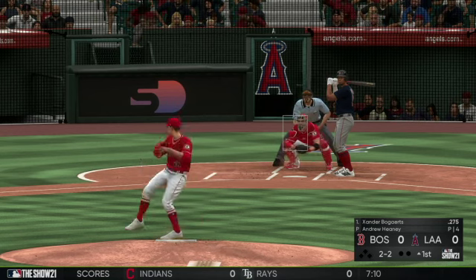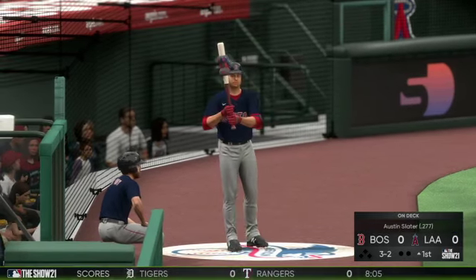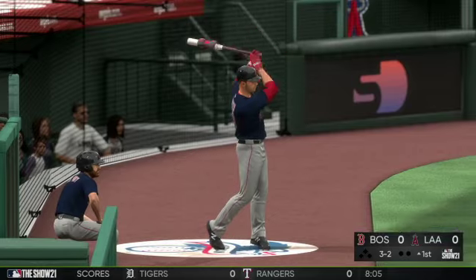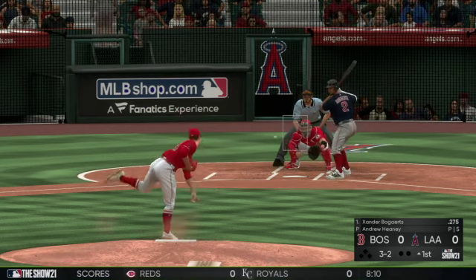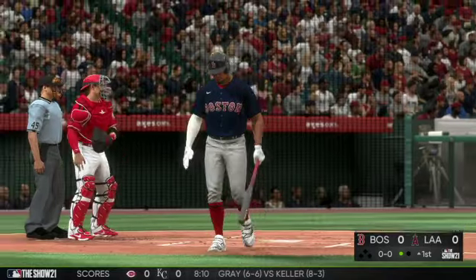The count goes to 2-2, then three balls and two strikes. Austin Slater will be next. Count is full, here's the pitch — fastball, strike three called, and he's caught looking to begin the afternoon.